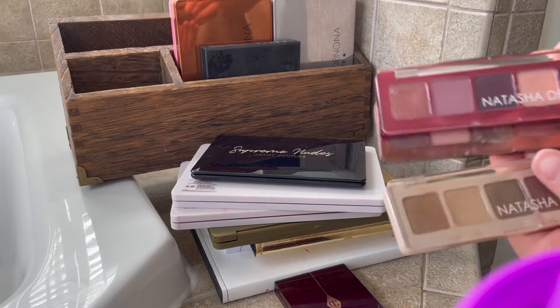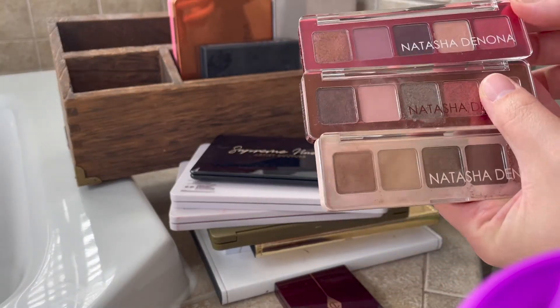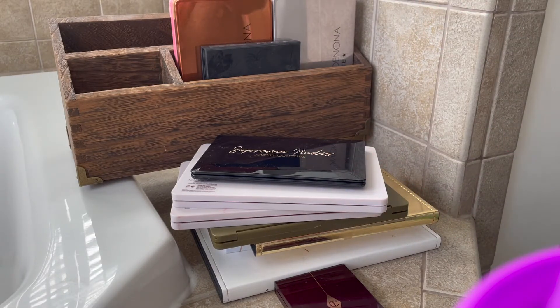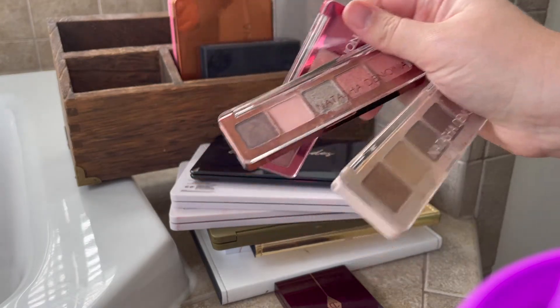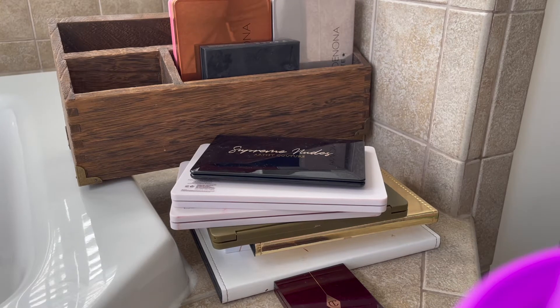These are my mini palettes — we have the Glam, the Zendo, and the Love. I don't really use the Love palette all that often, but I do love the mini Zendo and the mini Glam. I think I'm just going to keep all four of these for the moment. They really don't have the best ingredients, but I think I'm just going to keep them for now.